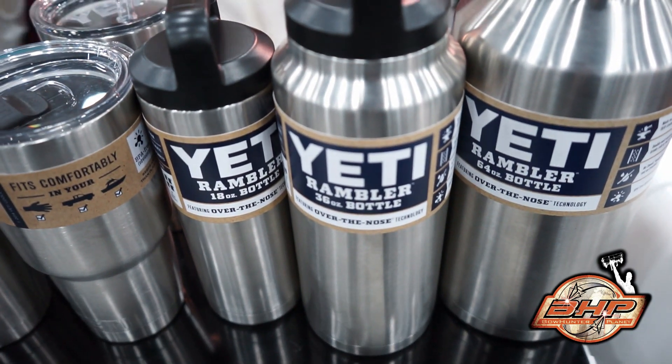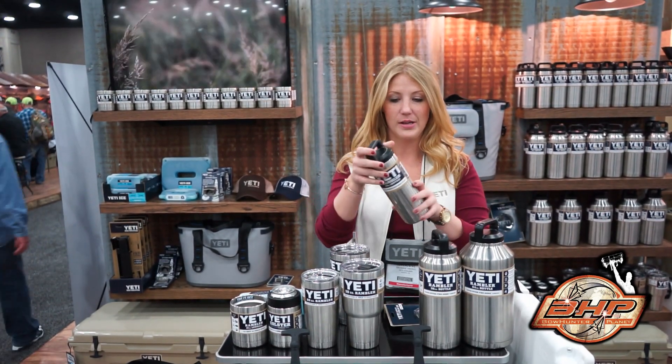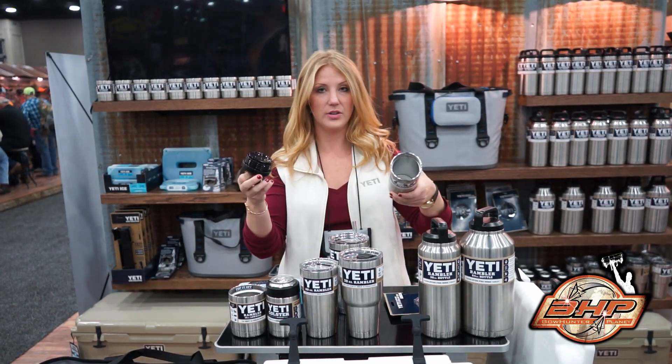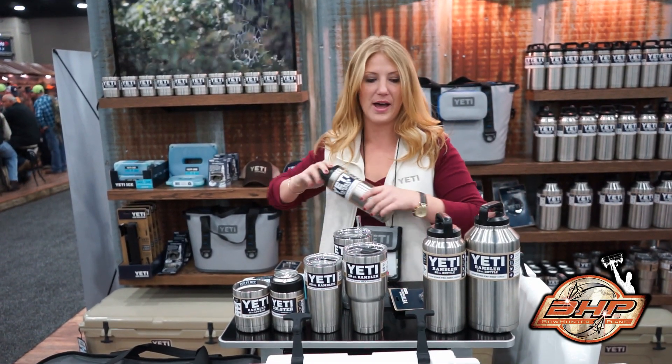We're launching our Rambler Bottles line, so it's an extension of the Rambler family. Same technology, kitchen grade stainless steel, the same double wall insulated. We've got screw-on lids now, so you can pack it, you can wash it, it's got a wide mouth over-the-nose technology. You can throw it in your pack, it won't spill — hook it to your pack.